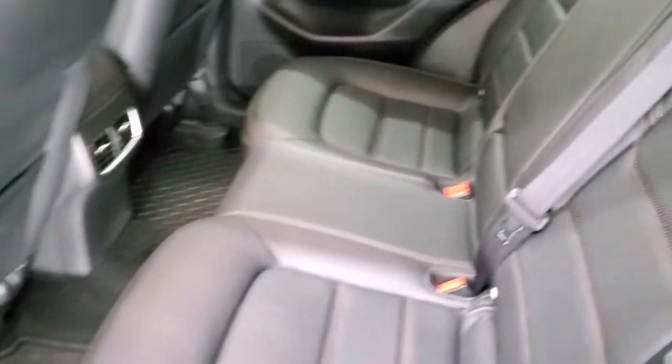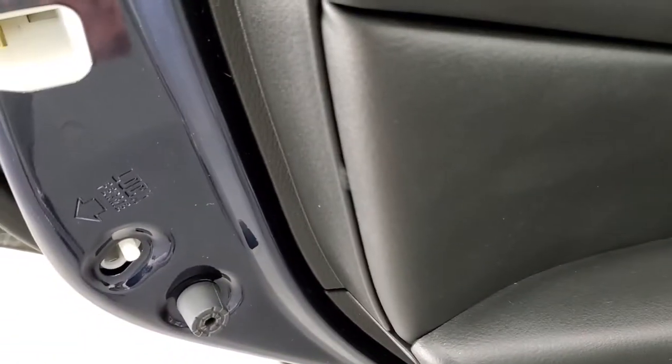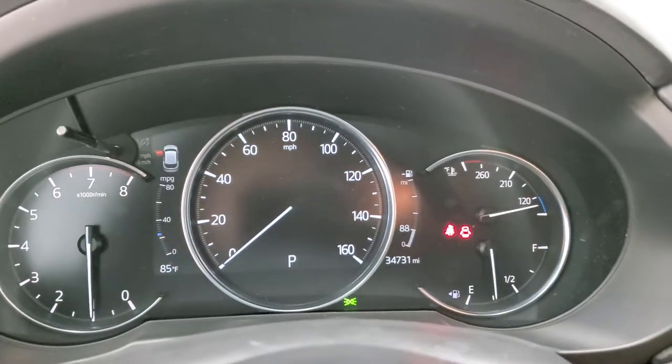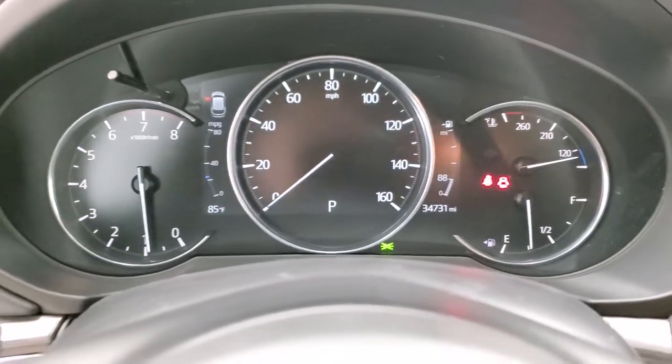These seats do fold down for extra storage, and if we had the front seat further up this would go pretty much all the way flat. Back doors are trimmed out the same way, and you do get child safety locks on those back doors. Starting it up — takes a look under the hood — starts right up, no check engine lights or warning lights. Looks really good.